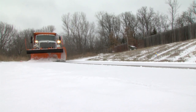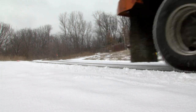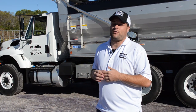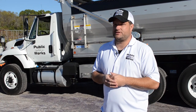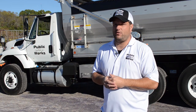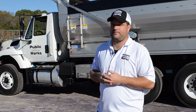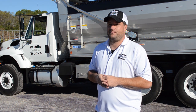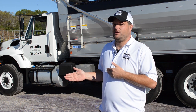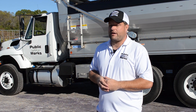I just want the citizens to know that it's important when we're out on the street to stay back 300 to 500 feet. We can't look out for drivers all the time, so we need cooperation from the city so they can look out for us. Trucks are heavy, especially when they're loaded with salt, and we can't stop on a dime. It just helps for citizens to be aware of our operation and what we're trying to accomplish out here on the streets so everybody can be safe.